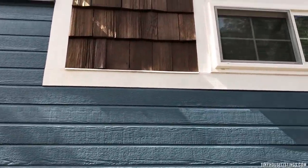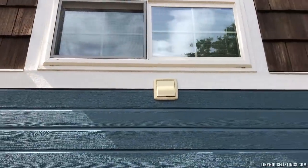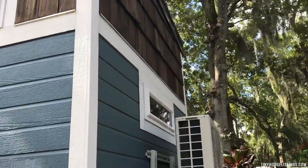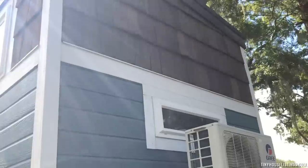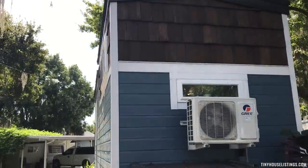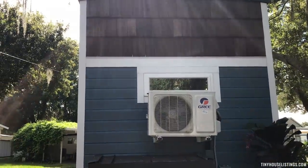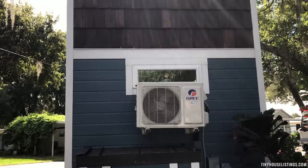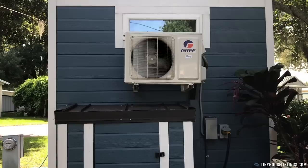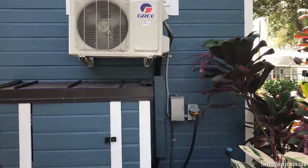There are also windows in the sleeping loft area that provide some natural light. On the hitch end, there's a small transom window that provides natural light into the bathroom area. On the inside, this tiny house has a mini-split system for heating and cooling, with a separate breaker on the exterior.